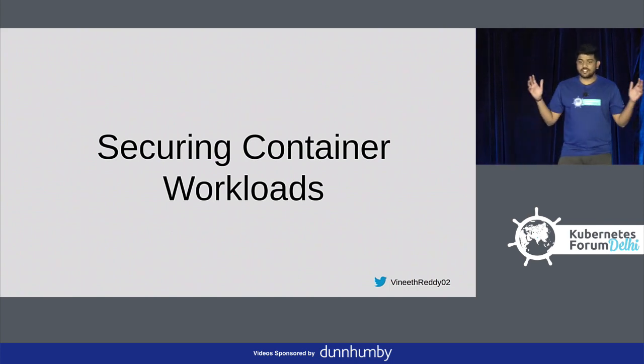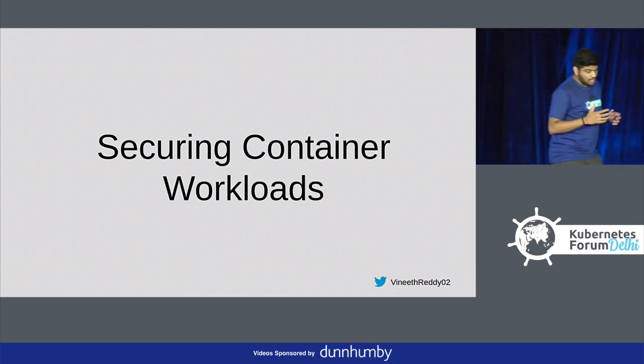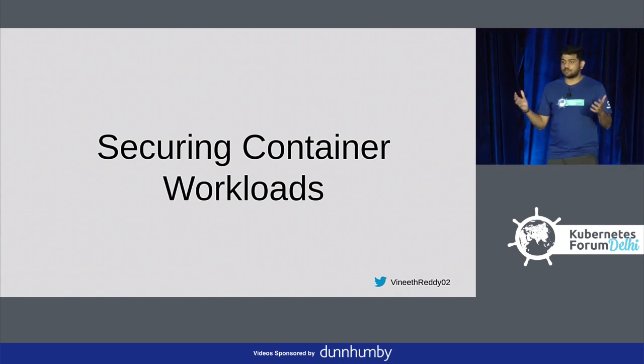How important is application security? Forgetting about the mTLS and all the firewalls and everything, what should our application exactly contain and how can we make sure that our applications are as minimal as possible in production.